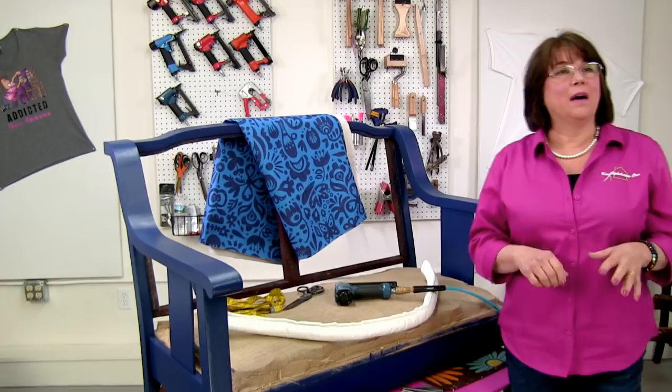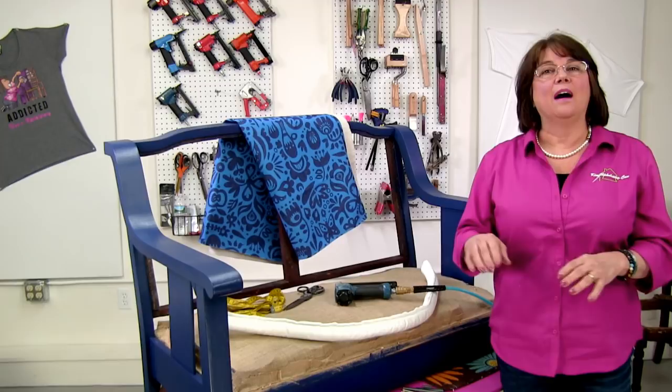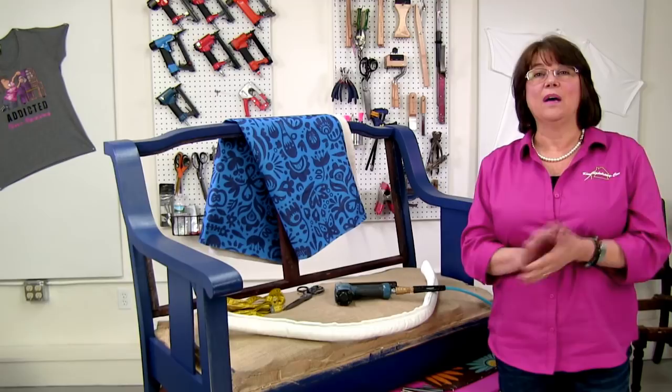Just to remind you, the paint I used on this is the Behr paint — it was a primer and paint all in one. I should have brought the can out to show you, but I didn't. I was really thrilled with how well it went on, and I do see myself using that paint more in the future. We've got some projects coming up where we're going to try different paints.